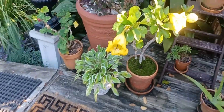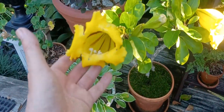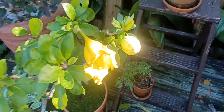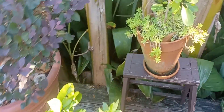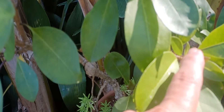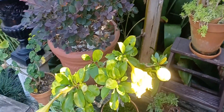Here you can see the golden chalice vine. This is the three-day-old blossom, the two-day-old blossom, and one yet to come. And here you can see the beginnings of blossoms on that particular plant — that was a cutting from this other plant.